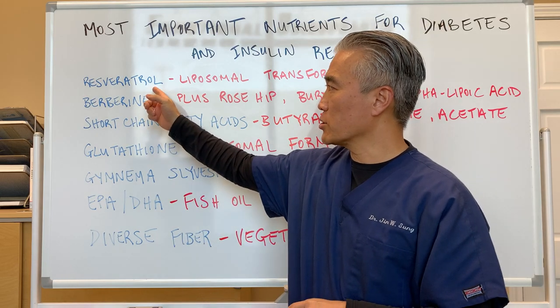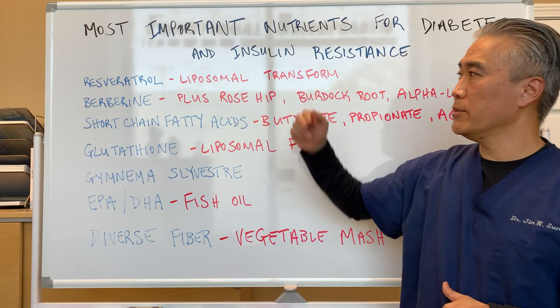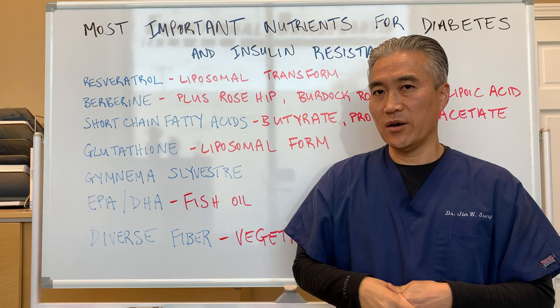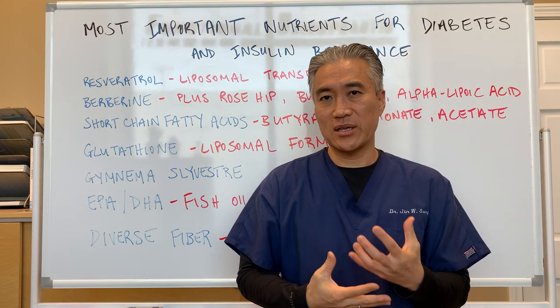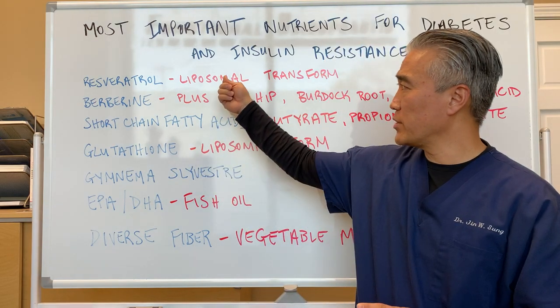Number one on that list is called resveratrol. Resveratrol in the liposomal form would be highly effective in terms of blunting the oxidative stress and improving insulin sensitivity.